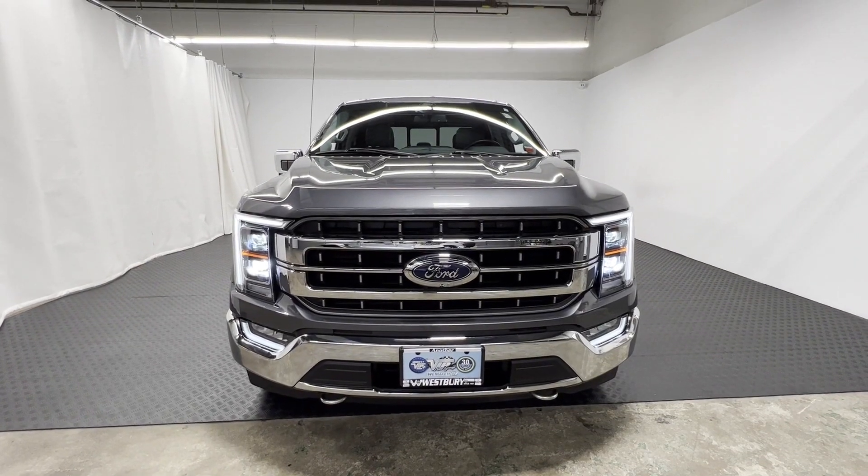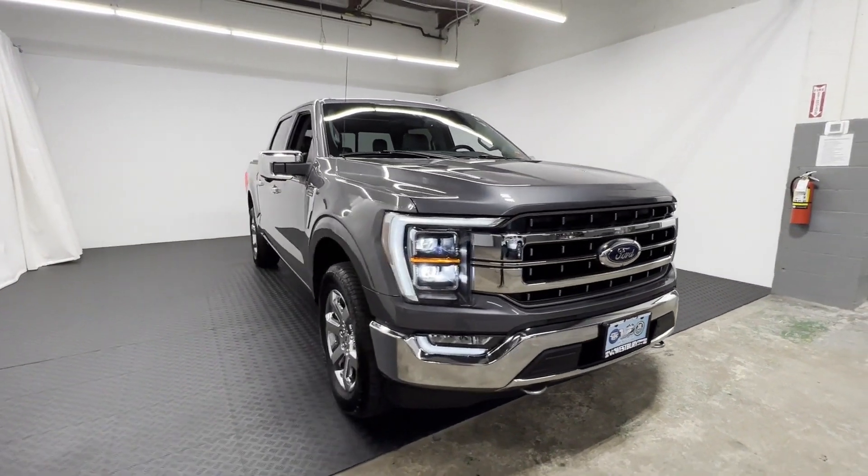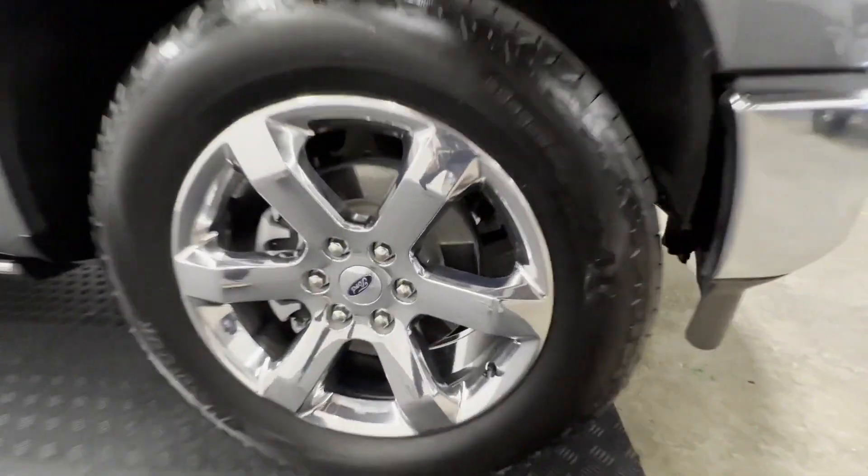2021 Ford F-150. With less than 9,000 miles on the odometer, this pickup truck offers two full rows of seating for premium comfort.